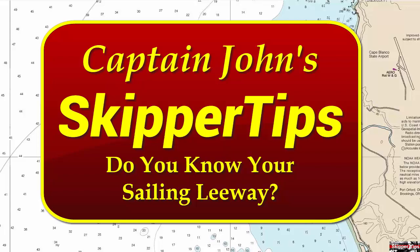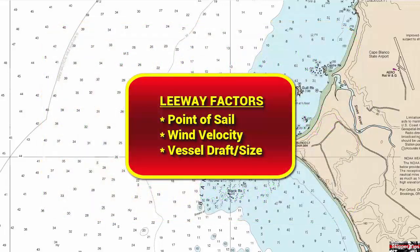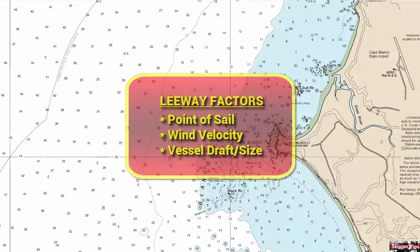If you sail onto a course higher than a broad reach, your sailboat will slip sideways in a condition called leeway. Vessels on close-hauled courses experience more leeway than those on reaches. Higher wind velocities cause more leeway, and lighter shallow draft sailboats will experience more leeway than those of medium or heavy displacement.